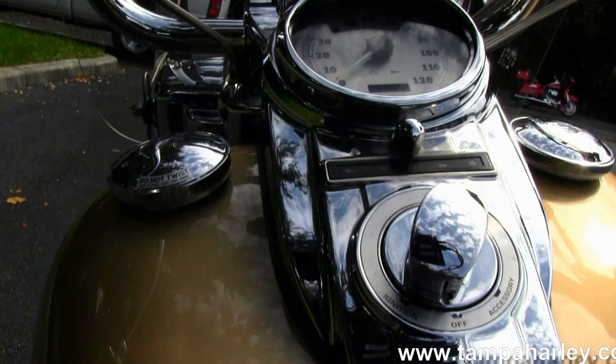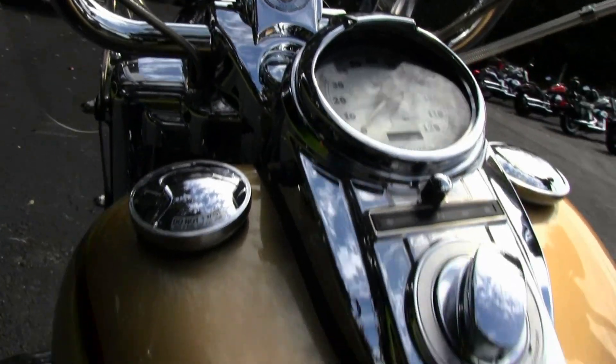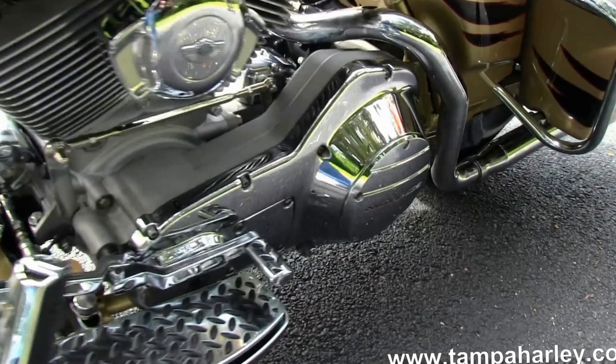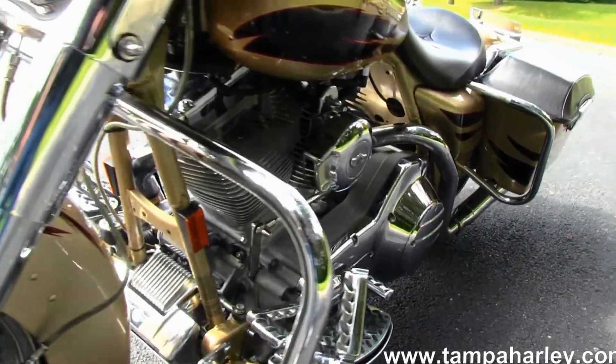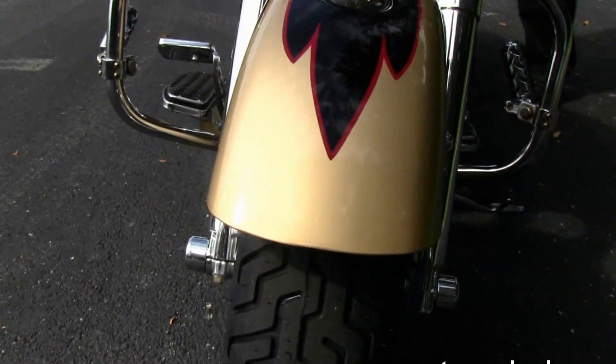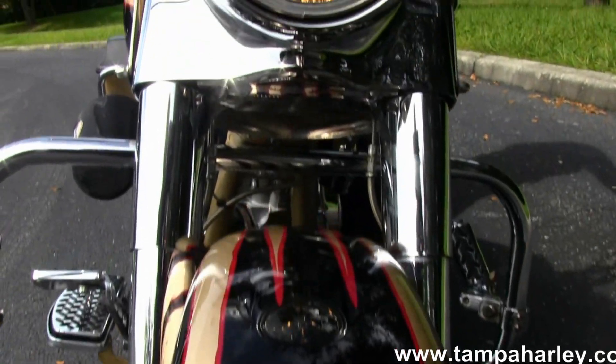Moving on up into that chrome tank trim — Screaming Eagle Edition, covered in tons and tons of chrome. The tach mounted in the front forks, the handlebars, upgraded floor boards, horn, grips, mirrors, full size windshield, and factory security.